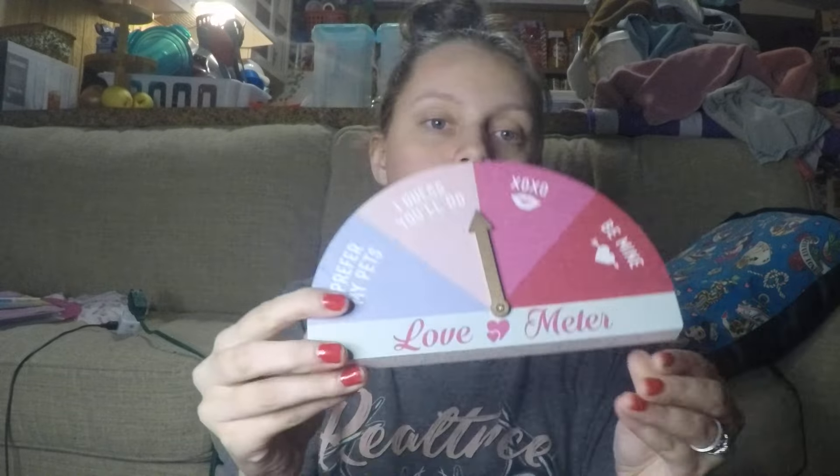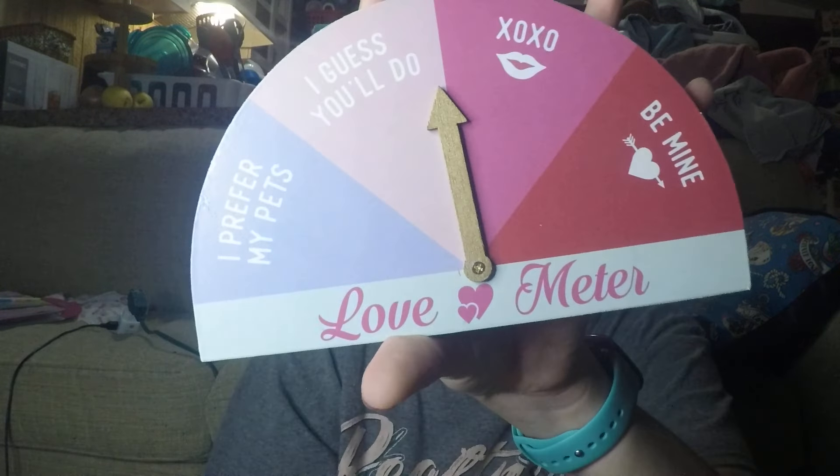This is just a little decor piece I thought was cute to sit around the house. It says 'Love Meter' — from 'I prefer my pets' up to 'I guess I'll do you,' 'XOXO,' and 'Be mine.' We also got her a little heart-shaped candy machine. You just twist it and turn it and the candy comes out. Right now it's just decor, but I'm thinking of putting M&Ms in there and setting it on the coffee table somewhere she can reach, because she loves M&Ms.